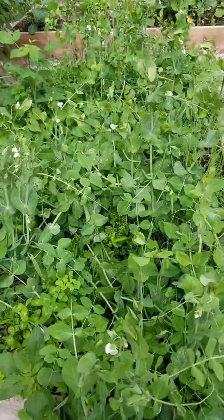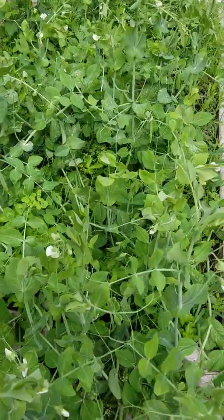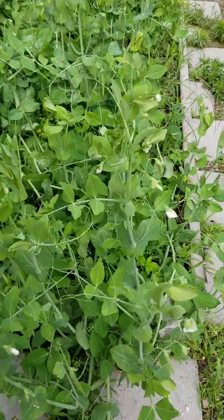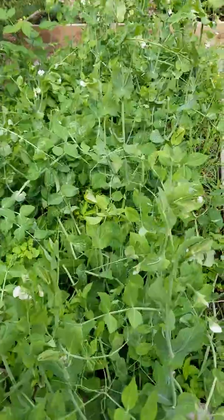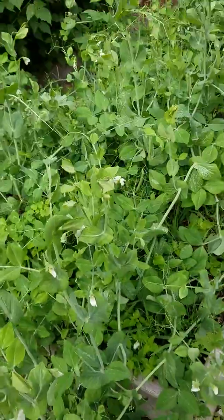I've got some peas right here. They're just now starting, even though it's after the 4th of July, because of the cold weather we had. But we should get a couple of good harvests out of that.